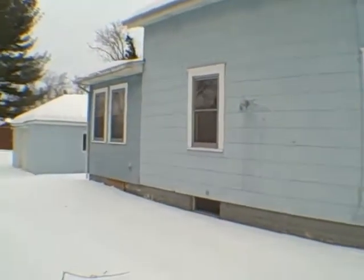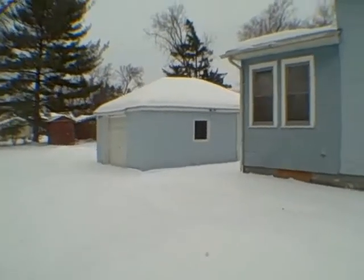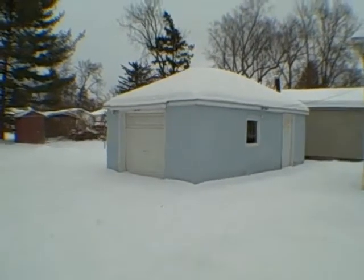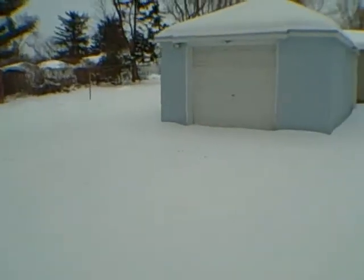Alright, let's go inside — let's take a look on the outside first. It is, like I said, a corner lot. And oh, what do we have over here — we have got a garage with what looks like a driveway, and a lot of snow.